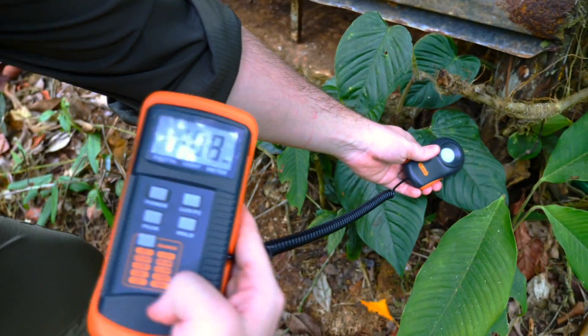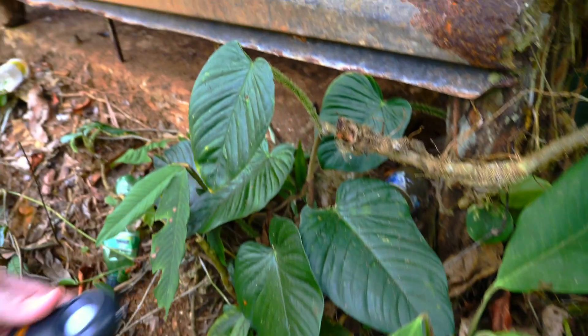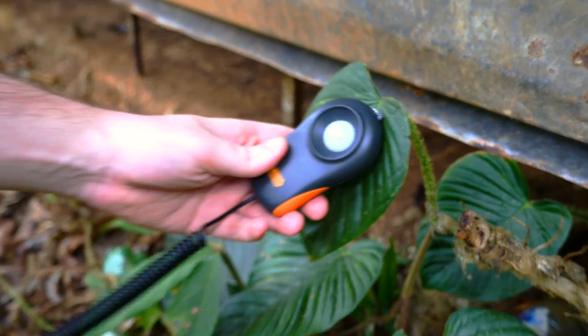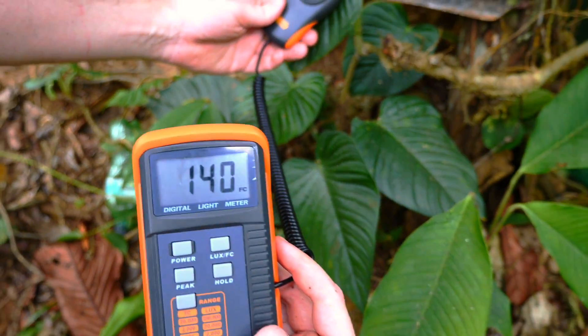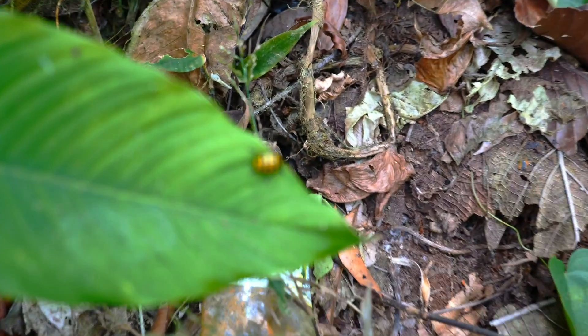I wanted to show you — here's one down here. This is getting a hundred foot candles. That is such low light, guys, and my shadow's not on it. That's about 130 to 140 foot candles. That's really low light, guys. Look at these big-ass leaves — 100 foot candles.